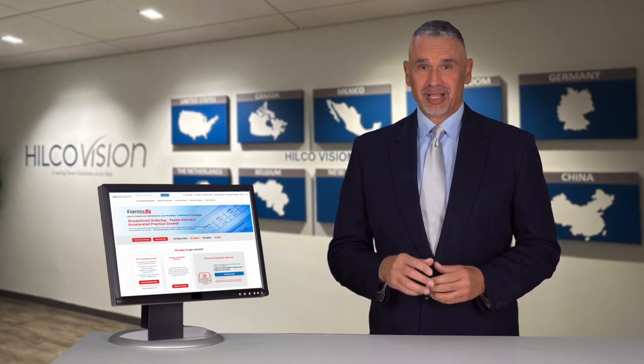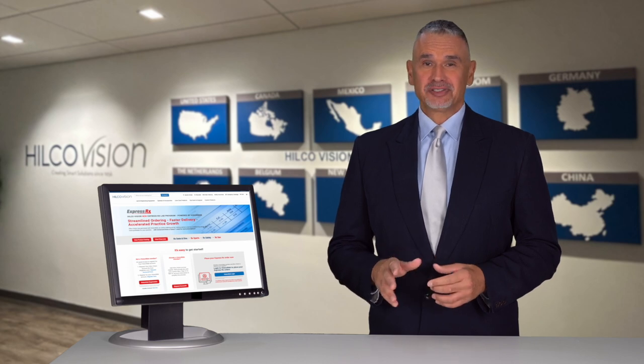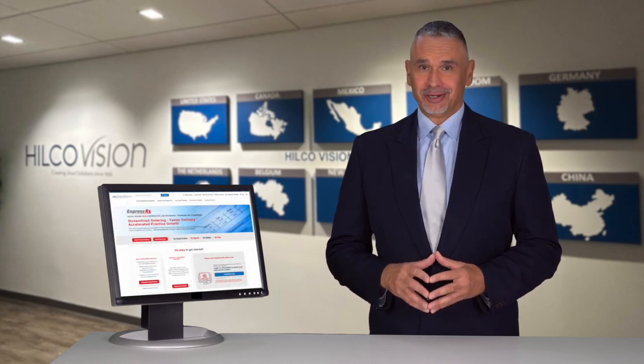The new ExpressRxLab program takes online ordering to a new level as HilcoVision, along with VisionWeb, brings you the fastest and easiest way to order safety, sport, sunwear, or swim and dive prescription frames right to your door, complete. It all starts with just a few clicks on your computer.